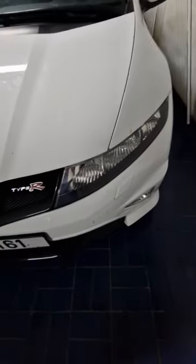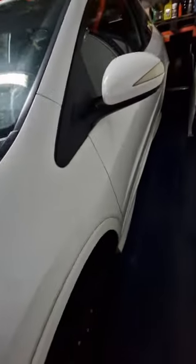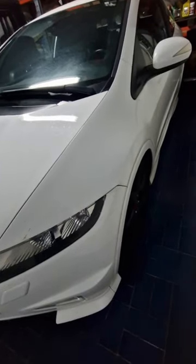This is quite a cool, iconic FN2 Type R Honda Civic — I think it's very cool. This is the white one; where I live I don't see many white ones. I mostly see them in red and black, so the white is quite rare.